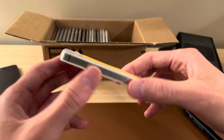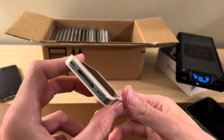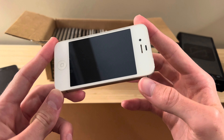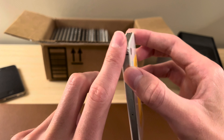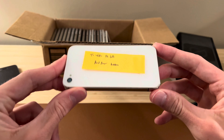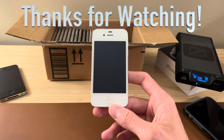iOS 9 on a 4S is not too interesting, so I'm not going to bore you with more details on that. I'm sure you'd much rather see an iOS 5 video on a 4S — as would I. I'm still trying to find one of those. But overall, pretty clean device. That's been a look at this iPhone 4S running iOS 9 in the latest episode of Mystery Box Monday. Hope you enjoyed this video, and I hope to see you in another one. Thanks for watching.